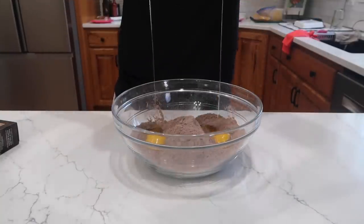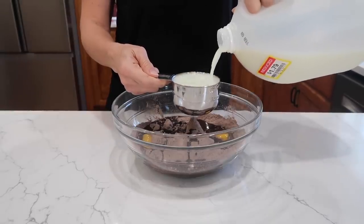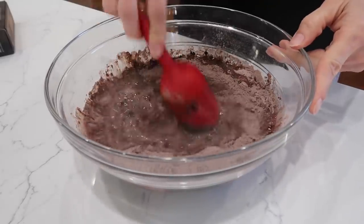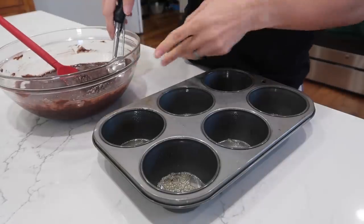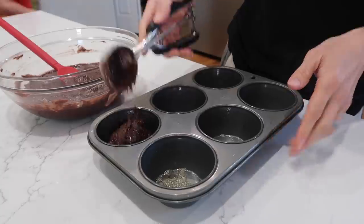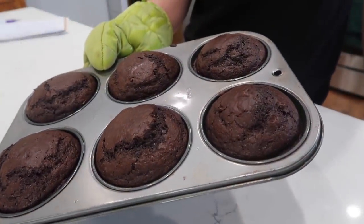Boxed muffin mixes could not be easier. Yes, I can make them myself, but it does take a little bit more time. I really like these Kodiak Cakes protein muffins — Dave is obsessed with them. These chocolate ones, while not super sweet — usually a muffin tastes like a bald cupcake — were sweet enough that all of my kids liked them, even my little one who's actually nine now. These were very good, and if you haven't gotten the jumbo muffin tins yet, you need to.